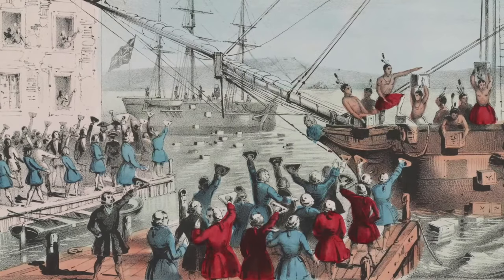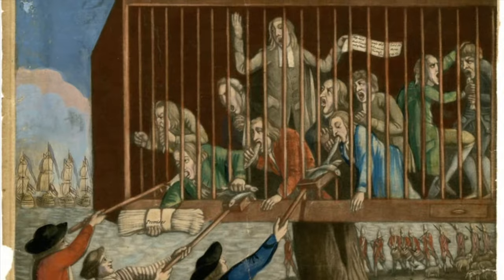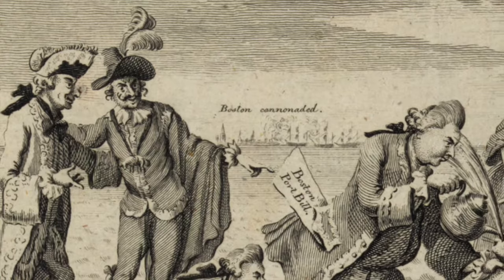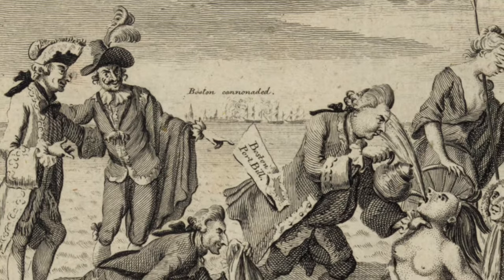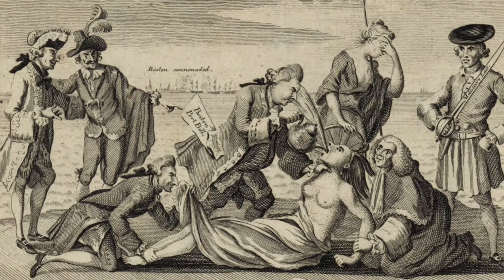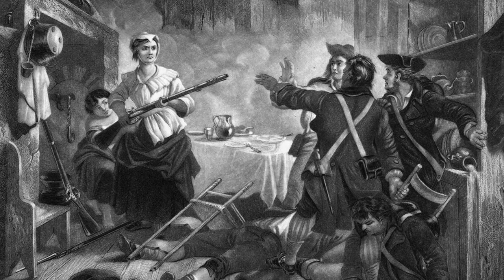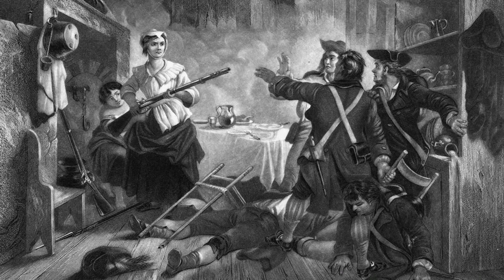British backlash came in the form of the Intolerable Acts of 1774, known in Britain as the Coercive Acts. They were five acts passed by British Parliament that triggered the Revolutionary War and eventually independence from Britain. The acts created martial law throughout Massachusetts and closed the port in Boston until the colonists paid for the damages incurred by the Boston Tea Party. It also mandated the quartering of British soldiers by colonial households — any time a British soldier wanted to enter a colonial household, they could do so without permission by the homeowner.